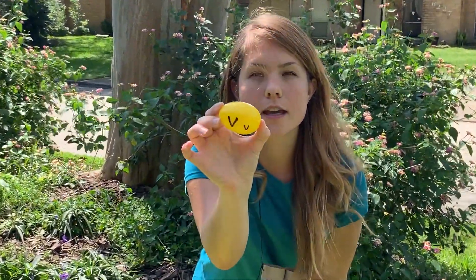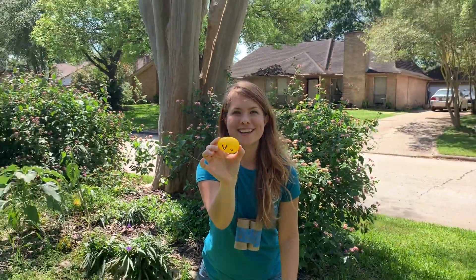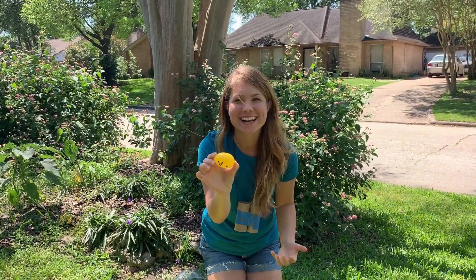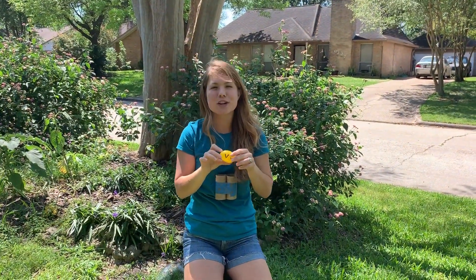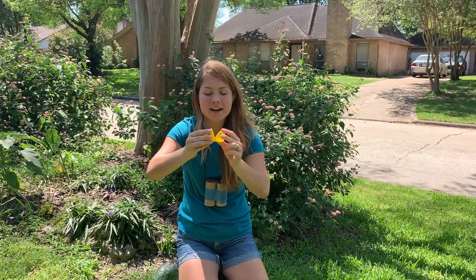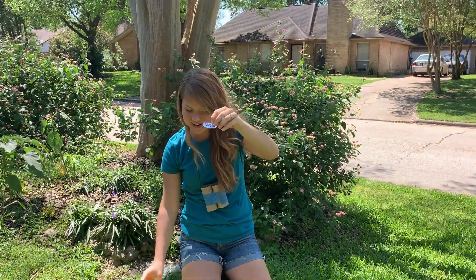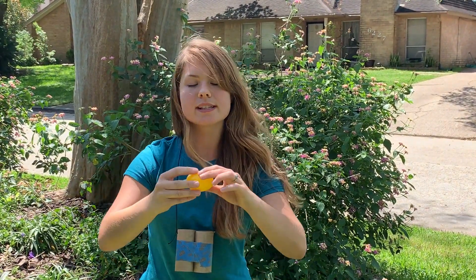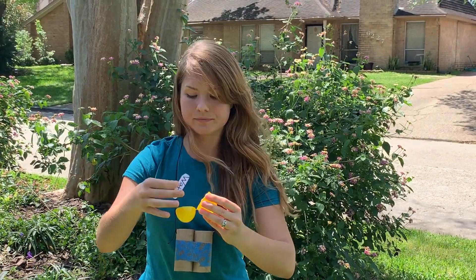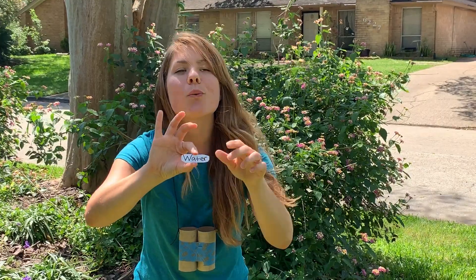Do you guys see what's on the egg? That's right, it's a letter. What letter is it? It's the letter V. Should we crack open the egg and see what's inside? It's a word — this word says vase. What's our next egg? Can you guys recognize this letter? That's right, it's a W. Let's see what's inside — it's the word water.